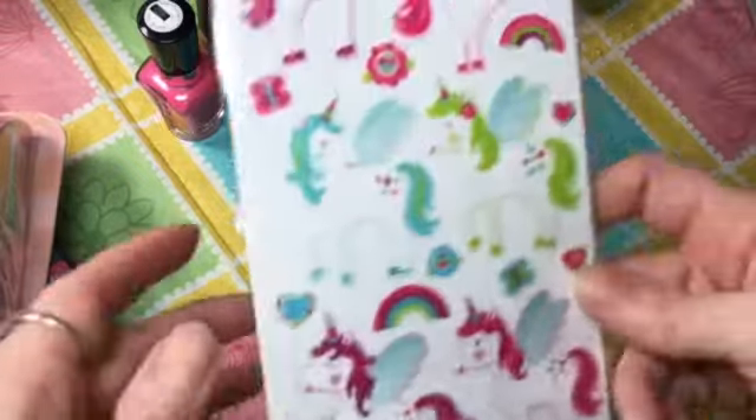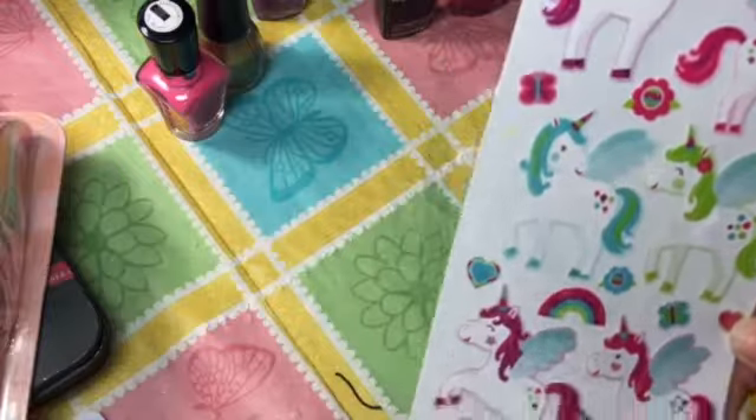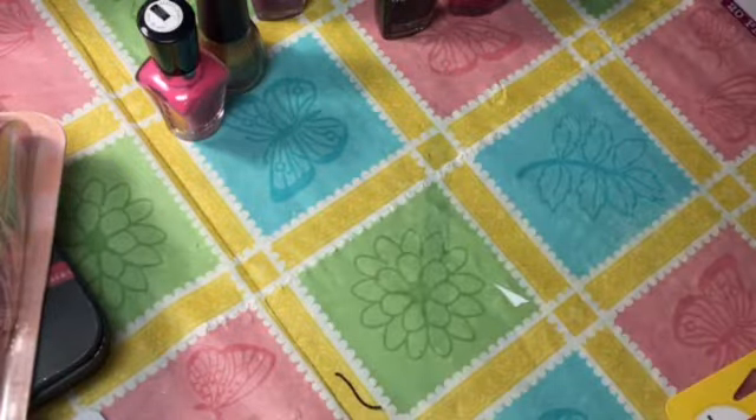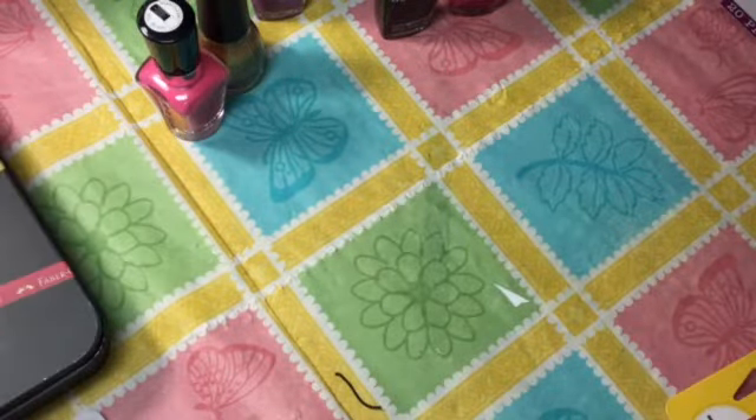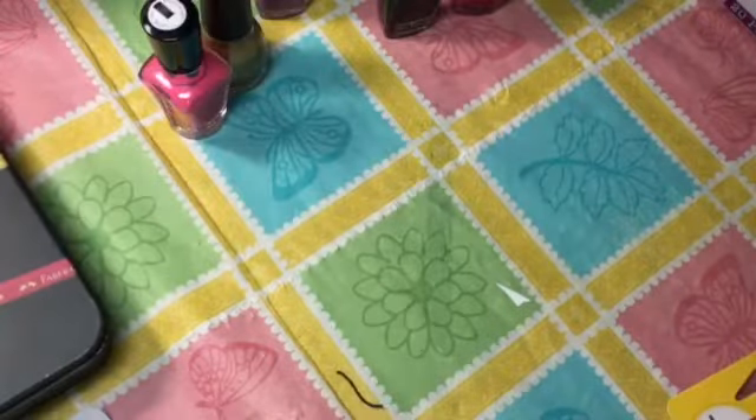We also went to Walmart and I got these cute unicorn stickers — I got a pack for my daughter too. My birthday's coming up in March and I had told my husband I wanted this Pocahontas doll. He told me to just get it today because he said by the time my birthday rolled around it probably wouldn't be there anymore. It was only eight dollars, so we picked it up. Pocahontas was one of my favorite movies.